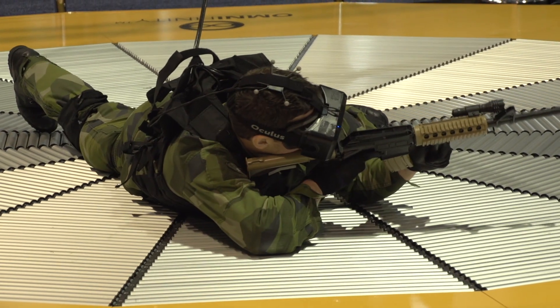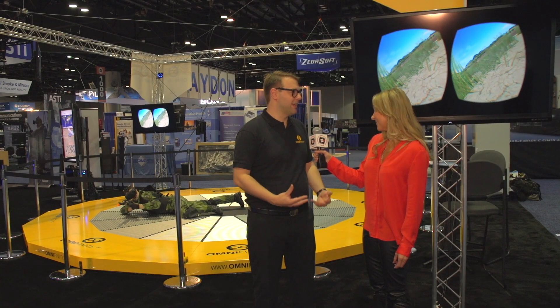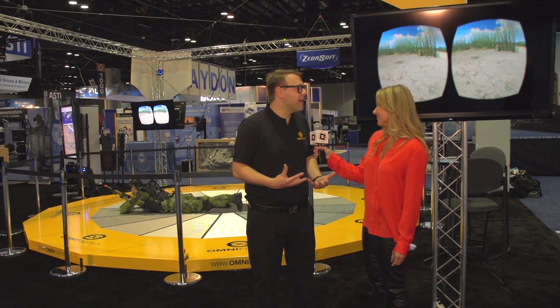The pilots get flight simulators — they get all the toys. And the special ops and the troops, they don't get all these kinds of toys. Now we really want to take infantry training to the next level.